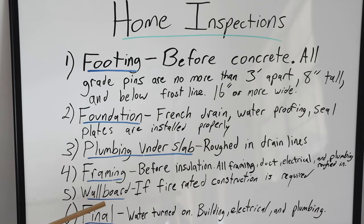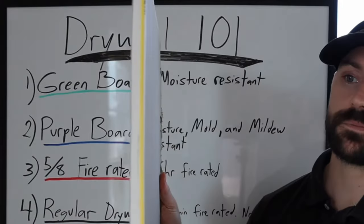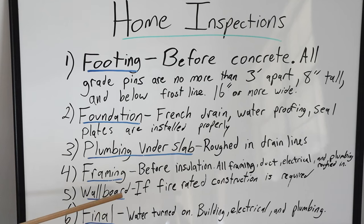The next inspection is the wallboard inspection, but this only applies if there is fire-rated construction. For example, when I did my drywall video, I used 5/8" drywall in the garage for the fire rating, and that had to be inspected.